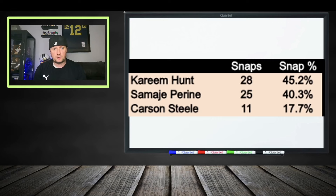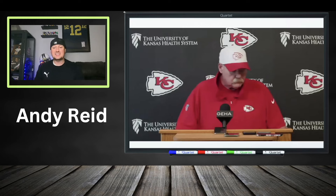Looking at the snap share: 28 for Kareem Hunt, 25 for Samaje Perine, 11 for Carson Steele. We're going to go over in depth later in the video why that happened — we'll definitely speculate but we have a lot of information to cover. Andy Reid going into this matchup gave some tidbits after last week's game, and I want to go over this clip because it gives us information on what he's looking for in the backfield.